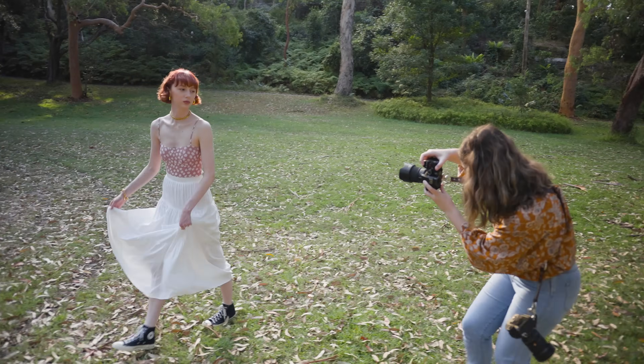Today we're going to be comparing the photography features of these two camera bodies, but let me know if you want to see another video comparing the video features, so let's get started.